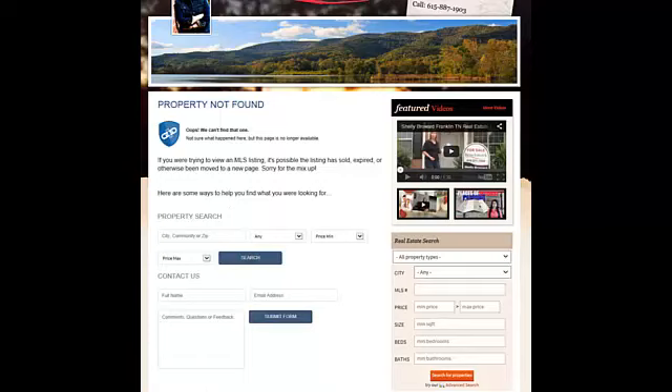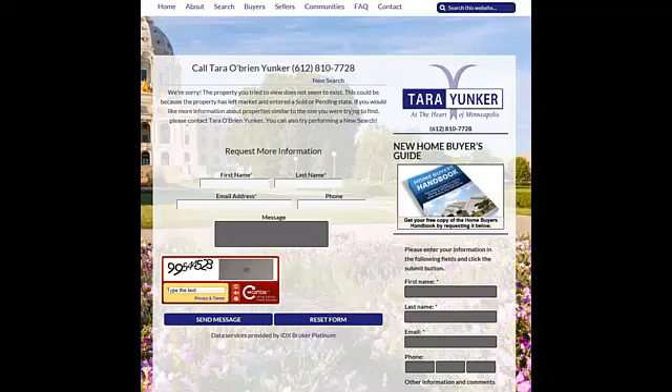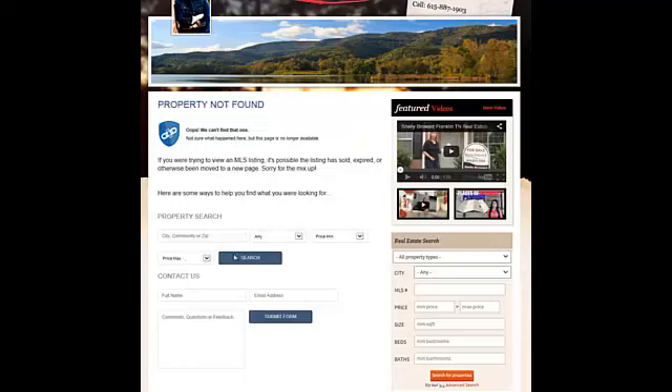That's something that on our custom IDX we're going to implement. But overall, I'd say this beats this any day. To the average person, here they feel like they have to fill something out to get something, and here they can search and get back to the searching, which is what got them to your site in the first place. Hope that helps.